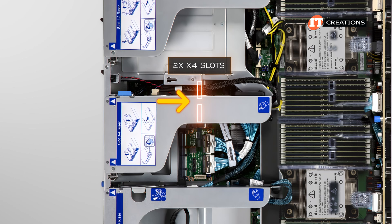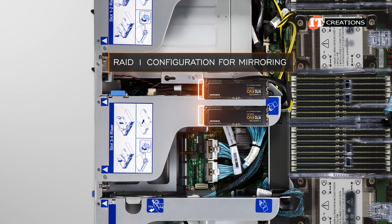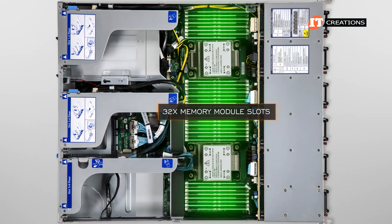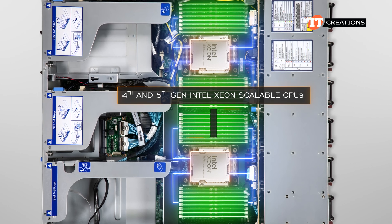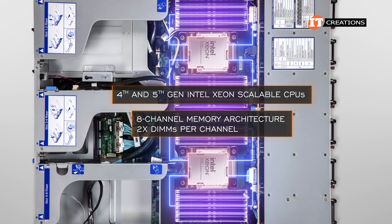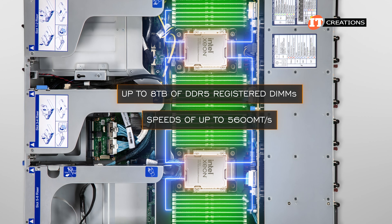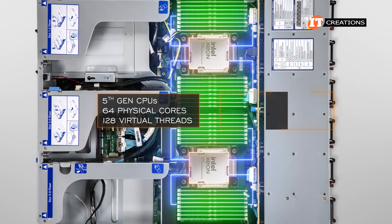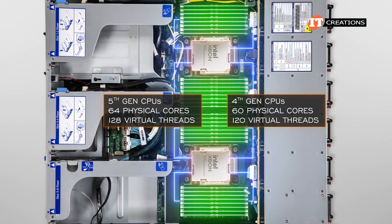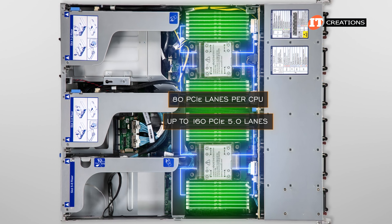In addition to the front storage, there are two x4 slots on the system board for M.2 drives that can be used to boot the system. You can use a single M.2 drive or two paired in a RAID 1 configuration for mirroring, ensuring resilience if one drive fails. Shrouds cover the memory modules for maximum cooling efficiency. There are 32 memory module slots total, with each processor in charge of 16. Both 4th and 5th generation Intel Xeon Scalable Processors support 8-channel memory architecture for 2 DIMMs per channel when fully loaded. At full capacity, this platform supports up to 8TB of DDR5 registered DIMMs running at up to 5,600 megatransfers per second. With 5th gen CPUs you get up to 64 physical cores and 128 virtual threads per CPU; with 4th gen, 60 physical cores and 128 virtual threads maximum. You also get 80 PCIe lanes per CPU, for up to 160 PCIe 5.0 lanes in a dual-processor configuration.